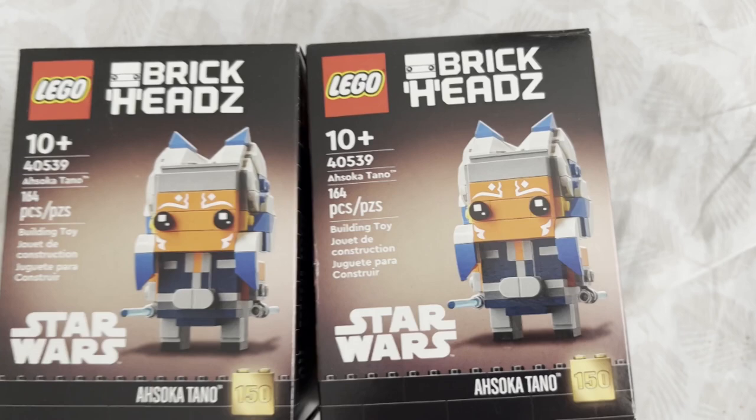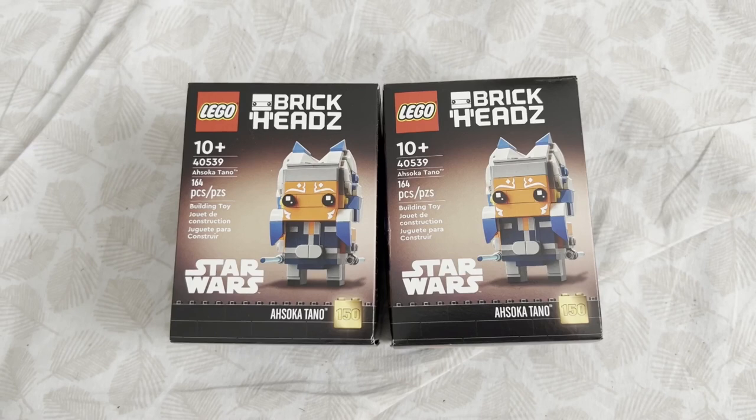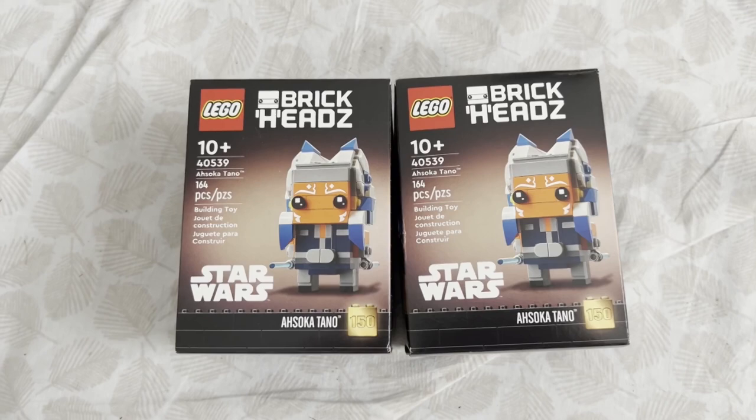But that's it for the video — hope you enjoyed it. That's it for this little visit to a couple of Lego stores in the Toronto area. Be sure to stay tuned for more videos from Toronto and Ottawa during my visit. Be sure to like and subscribe, and we'll see you in the next video. Bye!